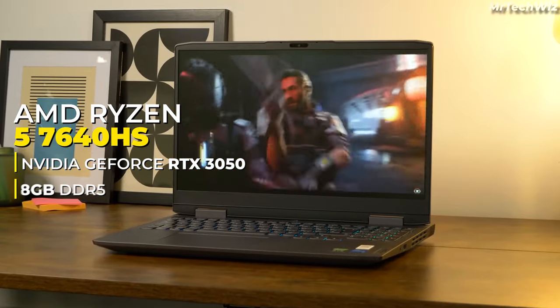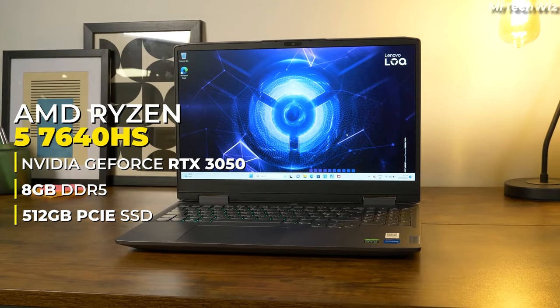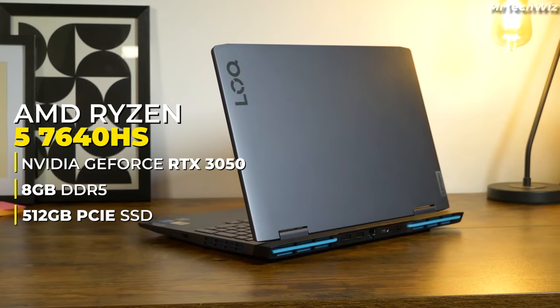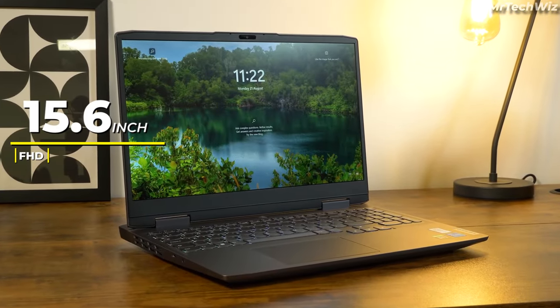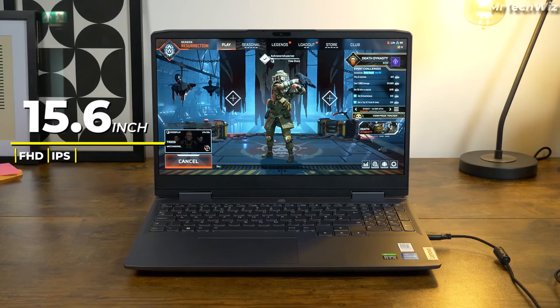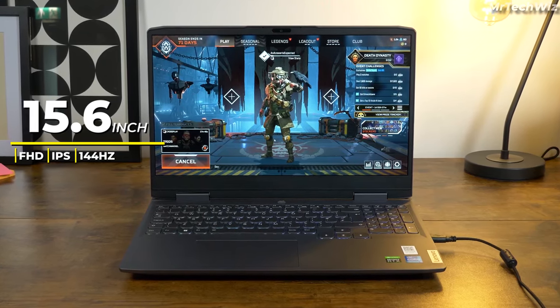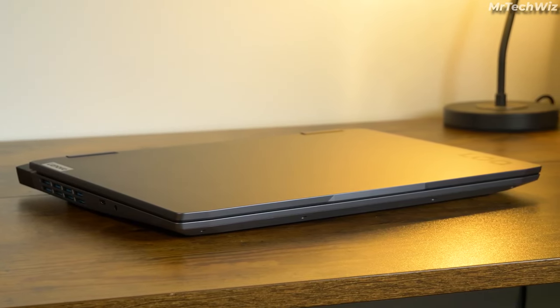The laptop boasts 8GB of DDR5 RAM and a zippy 512GB SSD on the PCIe Gen 4 platform, ensuring snappy load times and seamless operation. Its 15.6-inch FHD IPS display with a speedy 144Hz refresh rate makes games come alive, although color accuracy could be improved. Design-wise, it's no head-turner, but it's well-built and practical.